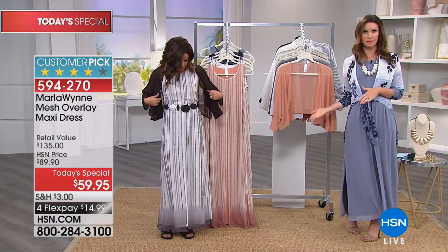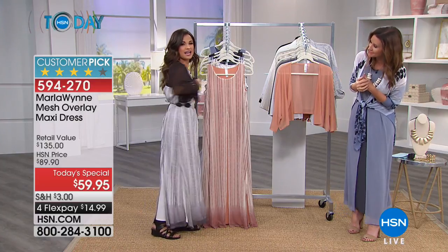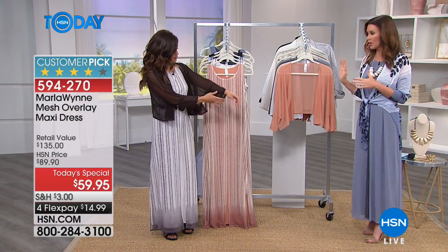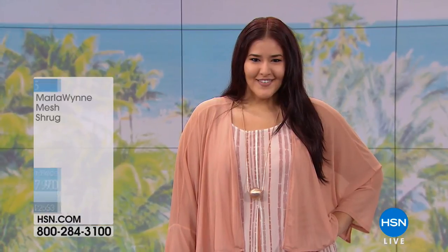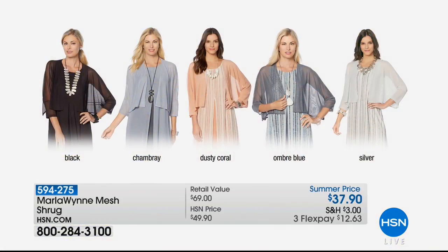You're wearing one of Marla's necklaces as a belt! So if you see any of us wearing any jewelry right now, they're all Marla's jewelry and you can use them. See — look at that, just ties in the back. That's super cool. We wanted to let you know we do have the shrug available in so many beautiful colors — we have it in the coral, dusty coral, ombre blue, chambray, black, and silver. If you just need a really good topper, this is one that you will wear whether you bought the today's special or not. I'm going to highly recommend that you get this beautiful mesh shrug in whatever colors you can afford today. We've got it on three flex, so you can get it home for $12.63 — it's $37.90, so you're saving closer to $12 today.